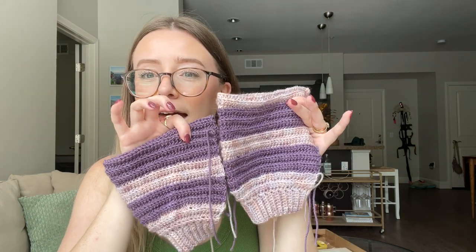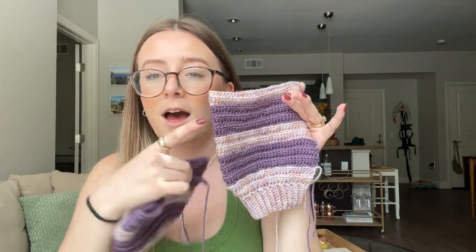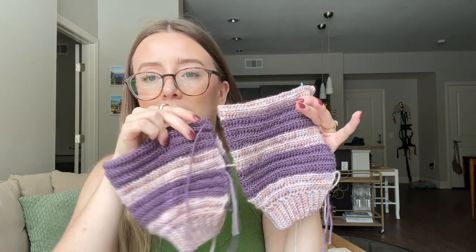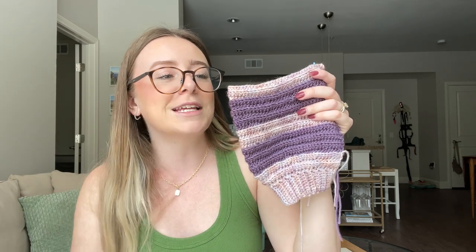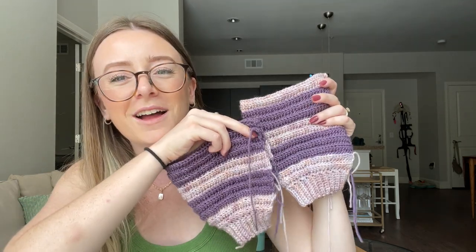I did five rows instead of six on one sleeve, and that was a good call because I was playing serious yarn chicken. Look at how little yarn I had left when I finished — this is actually insane. I usually never win yarn chicken, but the fact that I won with this much left over might be a new record. The stripe size difference doesn't seem too noticeable, especially since they'll be on opposite sides of my body as sleeves.